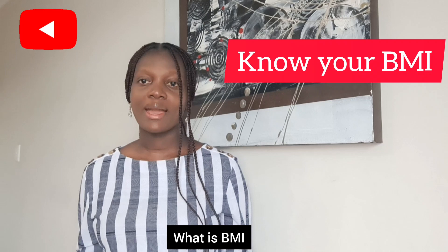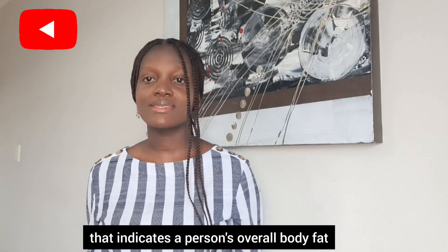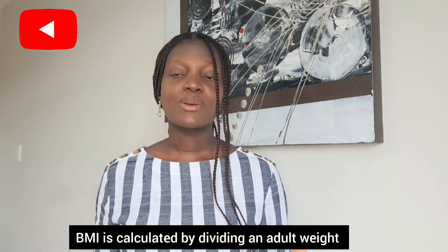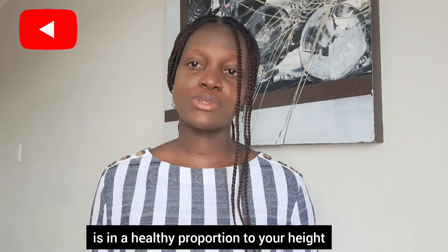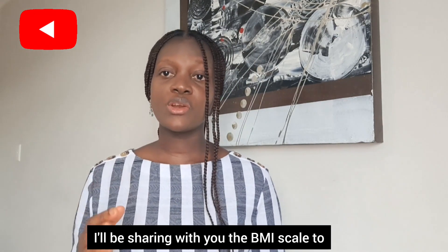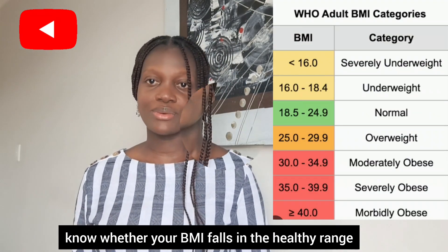Two: know your BMI. What is BMI? Body Mass Index is a numerical value that indicates a person's overall body fat based on weight and height. BMI is calculated by dividing a person's weight in kilograms by their height in meters squared. BMI is a good way to gauge whether your weight is in a healthy proportion to your height. After calculating your BMI, I'll be sharing with you the BMI scale to know whether your BMI falls in the healthy range.